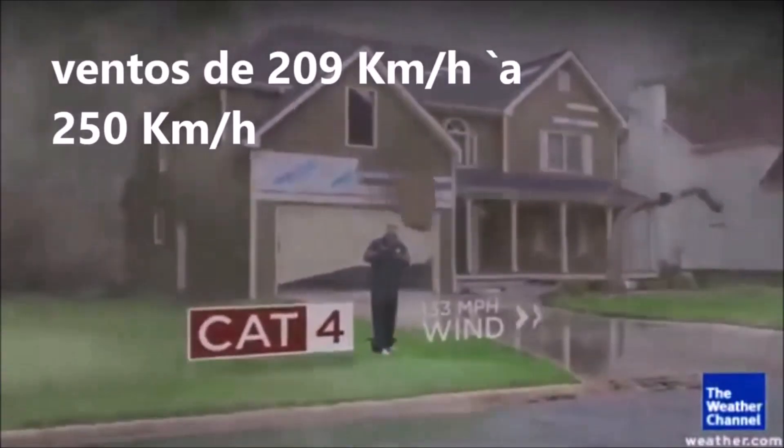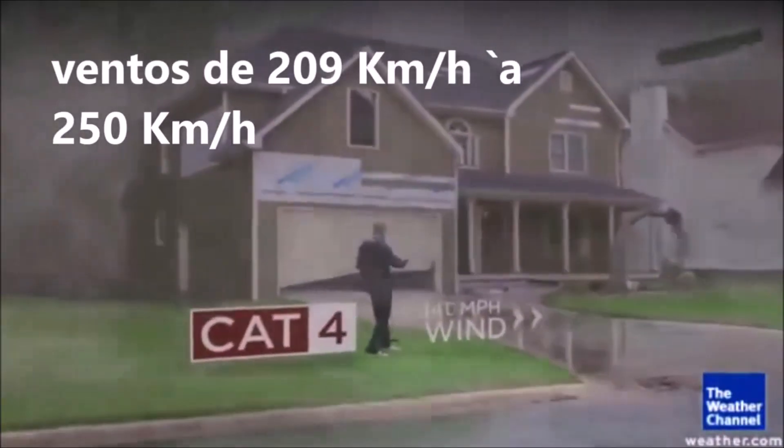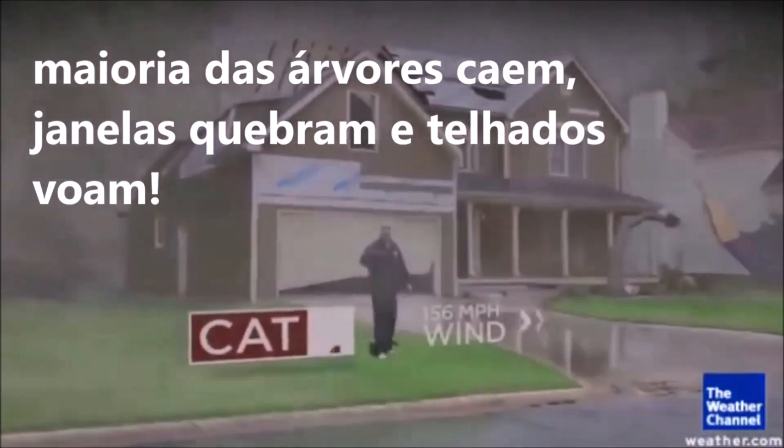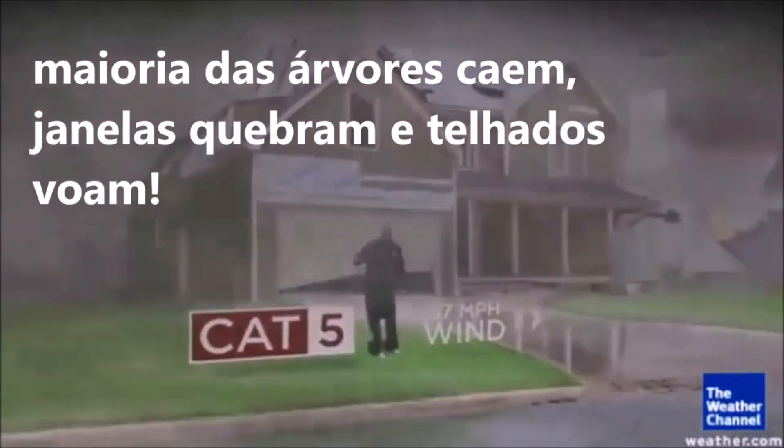Category 4, the damage is even worse. You get most trees falling, most of your windows breaking, most of your shingles fly away. And then Cat 5 is as high as the category scale goes.